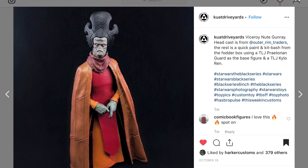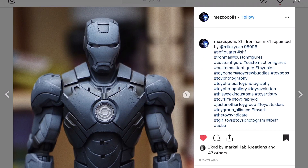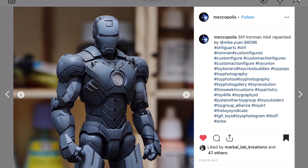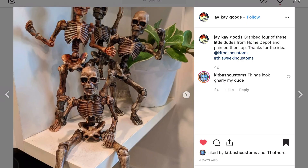Mike Yuan and Mescopolis sharing some more — these may all be Chinese customizers. This is a repaint of an Iron Man figure — obviously an expensive Iron Man figure that they've put paint on, so a gutsy move — and it looks good.